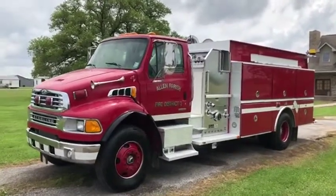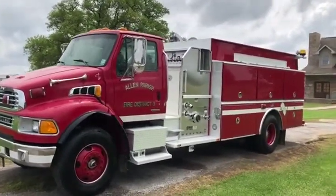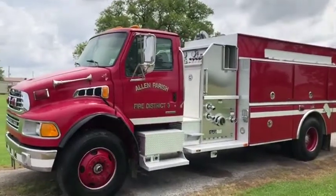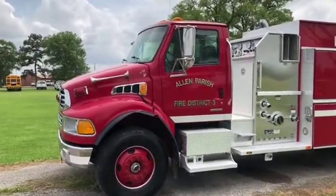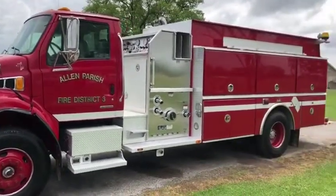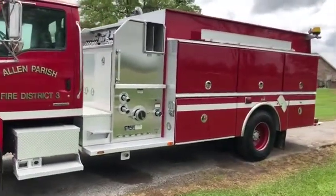I'm going to do a walk around video on this 2005 Sterling Acerd, a fire truck. This is a very nice piece here. It only has 28,000 miles and 1,800 hours. So it has very little drive time on it and very little run time on it. It's in really good shape.